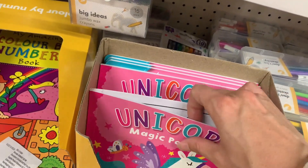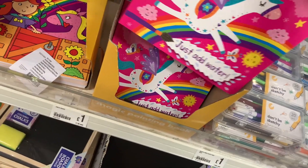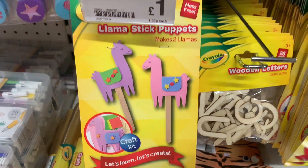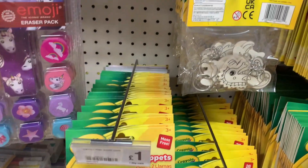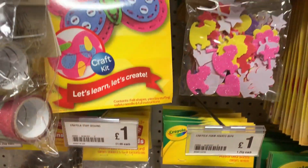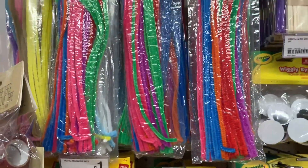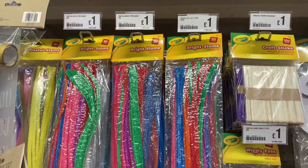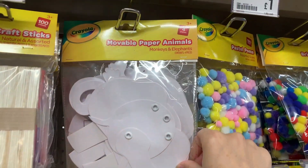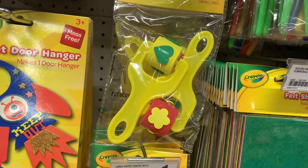They had a magic painting book where you just add water - a mess-free alternative to painting - which I bought for my son. There was also a little craft section with key rings you can paint and lots of bits to make things with. They had some little pom-poms too. It's a good section for children and adults who like crafting.